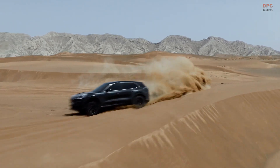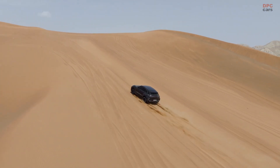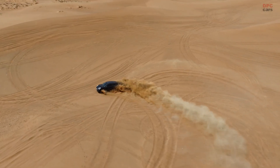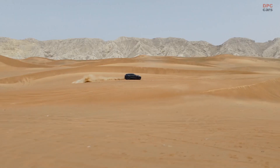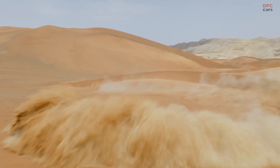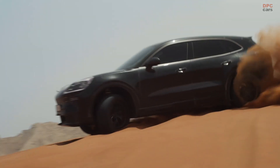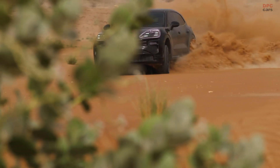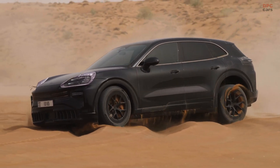The team's goal is simple: make the Cayenne Electric feel like a Porsche everywhere, even where most electric sport utility vehicles never dare to go. On soft dunes, engineers focus on traction and stability calibration so that the front and rear motors know how to send power without digging themselves in. It is a balancing act — enough bite to climb, enough finesse to float.